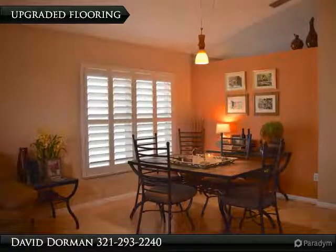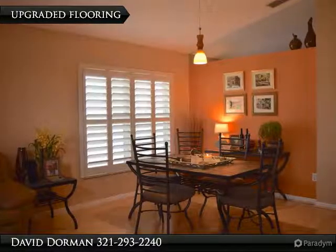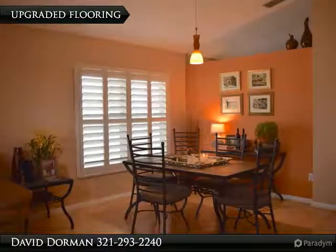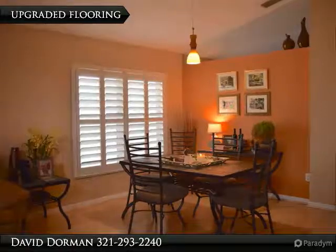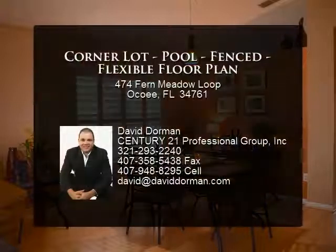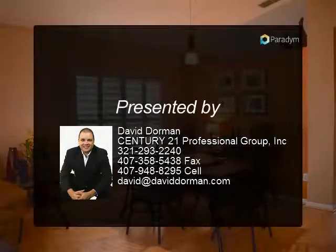Outside, the screen-enclosed patio and pool offer flexible entertaining space and access to the fenced yard. Other wonderful features include patio access via French doors from the family room and master suite, upgraded laminate flooring, large garage, wide driveway, brick walkway, all appliances included, and quick access to Disney.